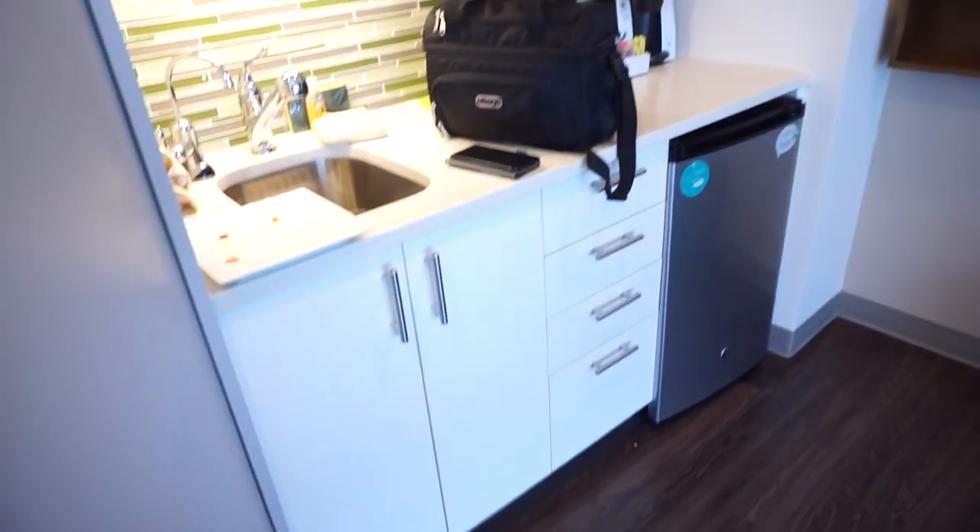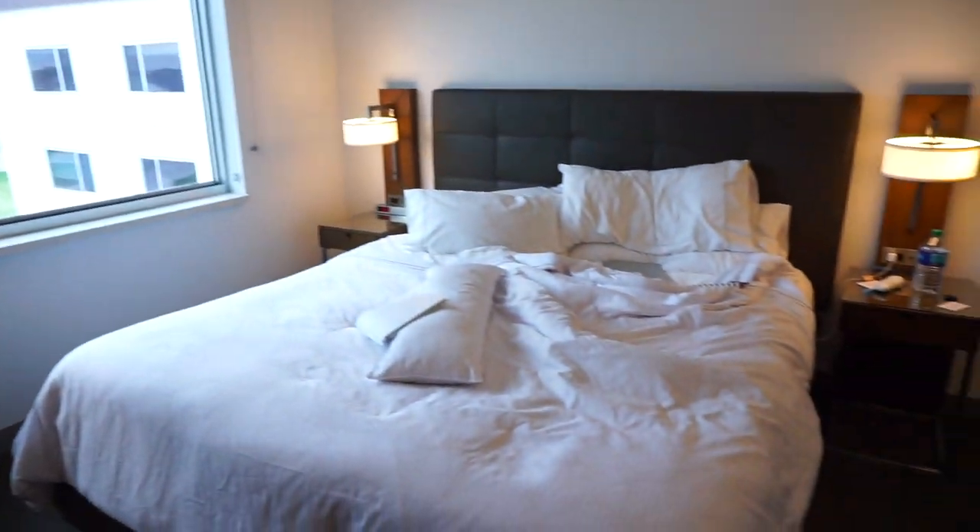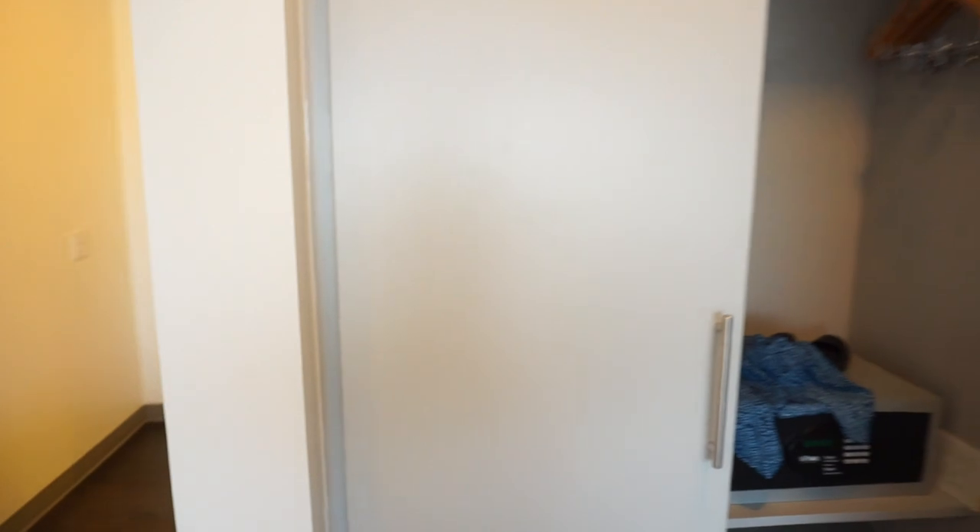Should I show you guys my hotel room real quick? I really, really like this hotel. This is the hotel room — I really like that they have a kitchen area for me, and they have plates. Usually places never have plates. And then I just got this big TV. Huge bay window. Of course it looked much nicer when I came in last night. Big closet.